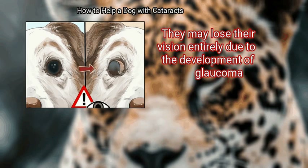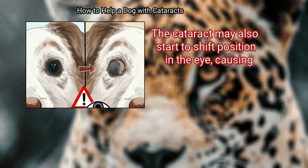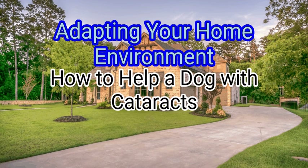Your dog may lose their vision entirely due to the development of glaucoma. The cataract may also start to shift position in the eye. Method 2: Adapting your home environment.